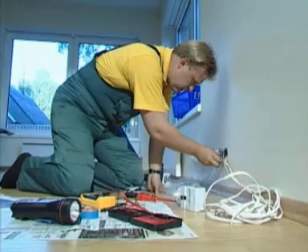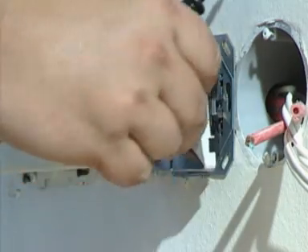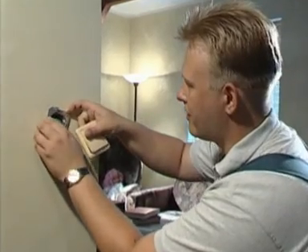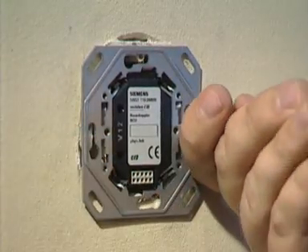Since Instabus is a single cable information system, it is easy to add new functions. Instabus can be installed in a building that is still under construction, or in an existing building. As wireless connections can also be made, you don't have to worry about installing new wiring.